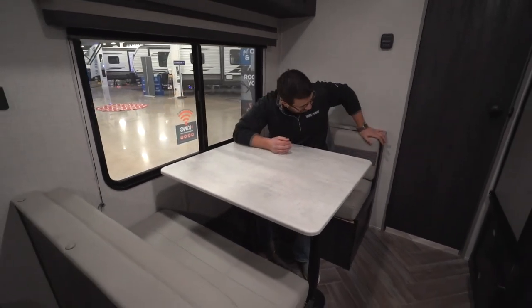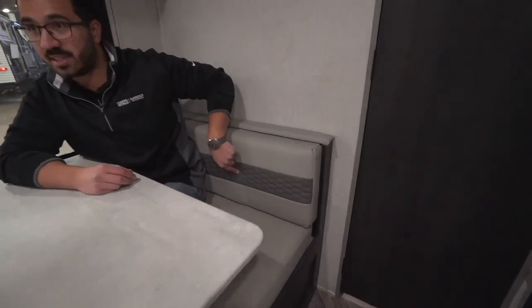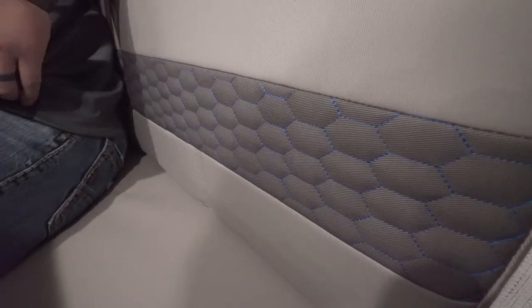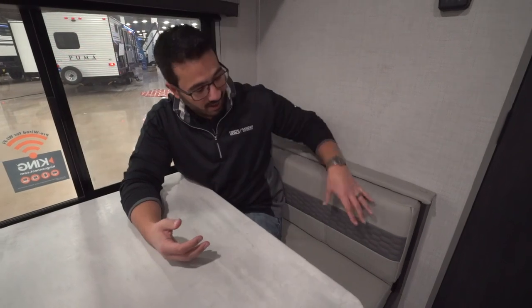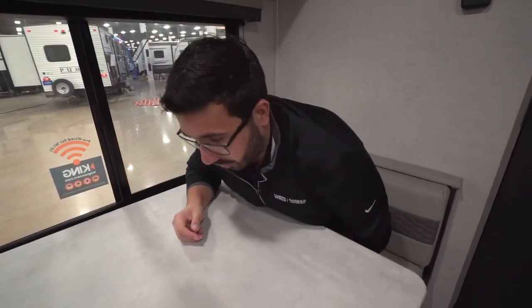I do like the fabric choice here. They inlaid a little bit of blue stitching, and I personally kind of like it — it's different. I don't really care for when manufacturers put blue LED lights in because I think it's obnoxious, but I do like the stitching. It adds just a little element, a little pop of color, which in today's RVs with a lot of whites and grays, I do appreciate getting a little bit of color.